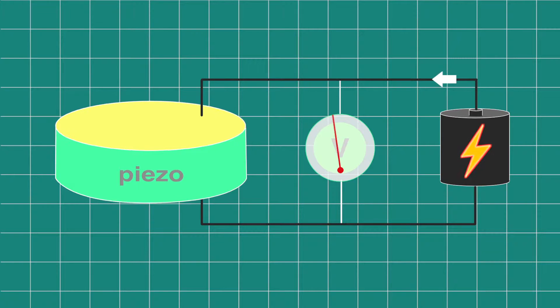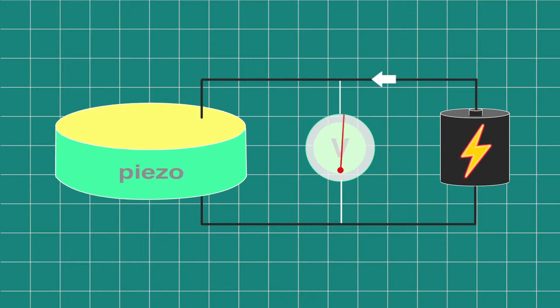Piezoelectric materials can also do much more, because the opposite effect works as well. So when you apply a voltage, the piezoelectric material will make a deformation or a motion.